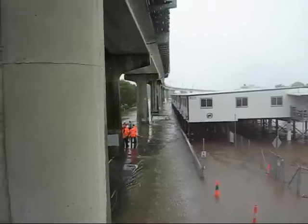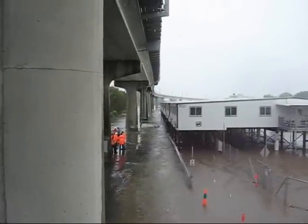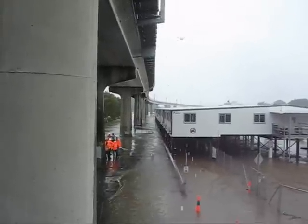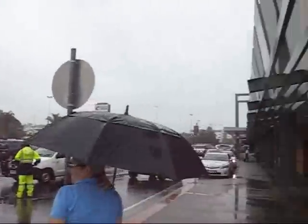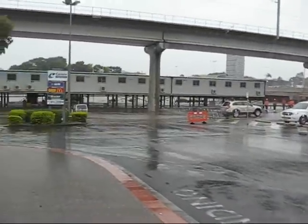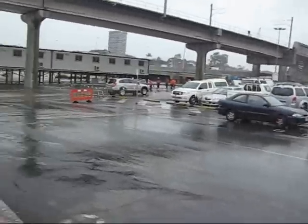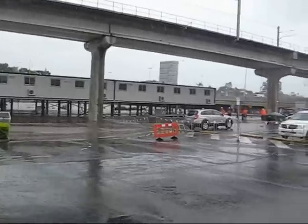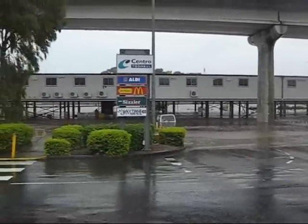We've got a car down there. There's a car — there's actually a few cars. There's a van, there's a mini, there's a couple of sedans. There is stuff underwater. This is the car park at the local Centro. They've been evacuated from the car park for the last couple of hours, but as you can see, a few people didn't get that message.